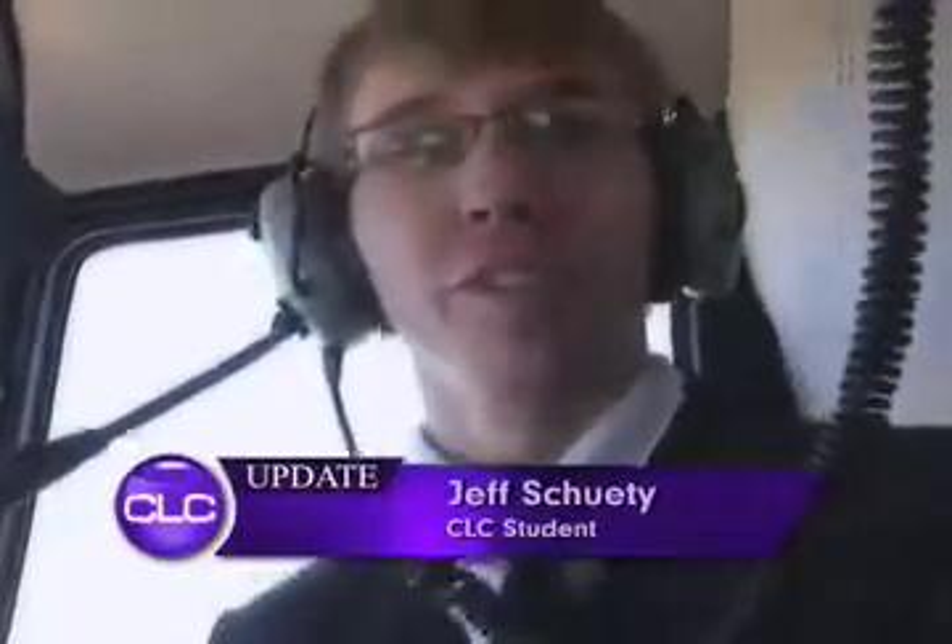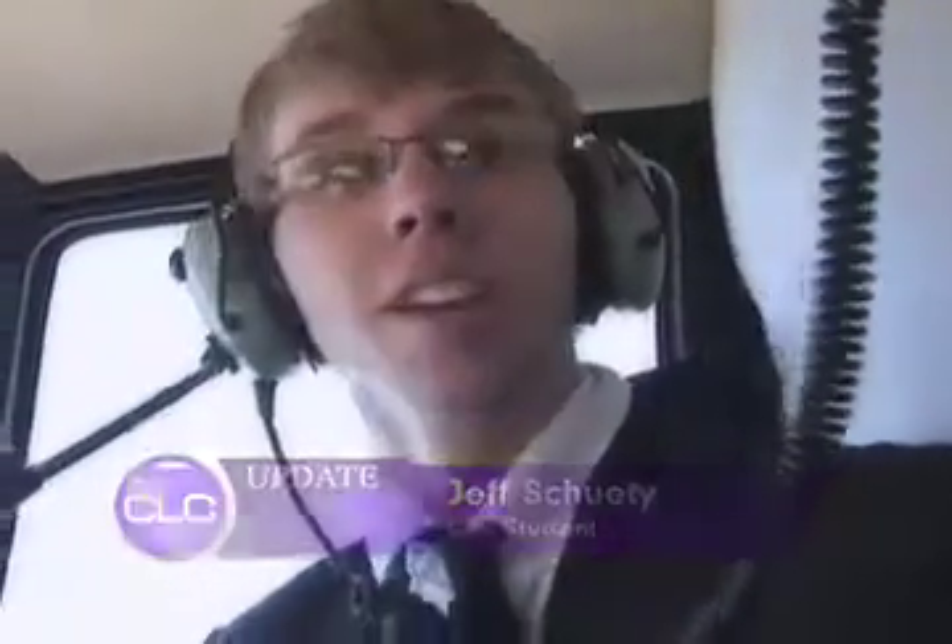I'm Jeff Schuette with Chopper 4 News. We're flying over the Staples area with the digital photography students. They're taking passes of the area to explore creative photography solutions.